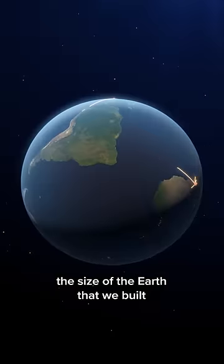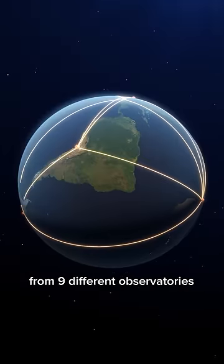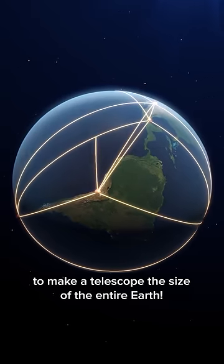Today I want to tell you about the telescope the size of the Earth that we built to image black holes. The Event Horizon Telescope combines data from nine different observatories across the world to make a telescope the size of the entire Earth.